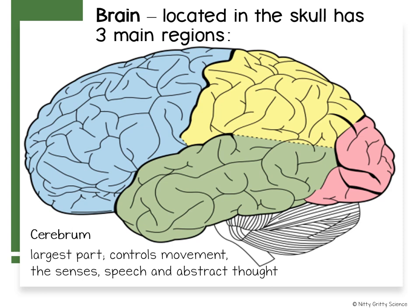The right hemisphere sends impulses to skeletal muscles on the left side of your body, and in contrast, the left half controls the right side of your body. The right half is usually associated with creativity and artistic ability, while the left half is usually associated with mathematical skills and logical thinking.